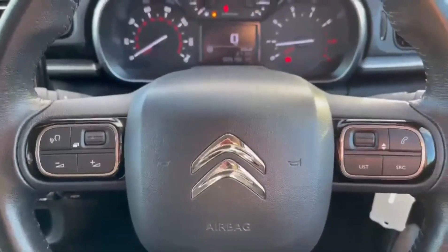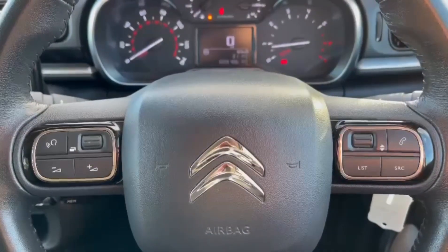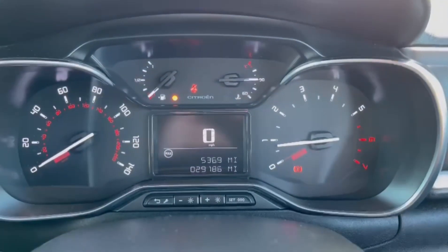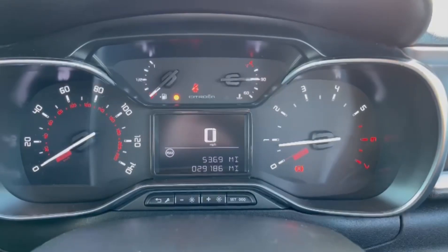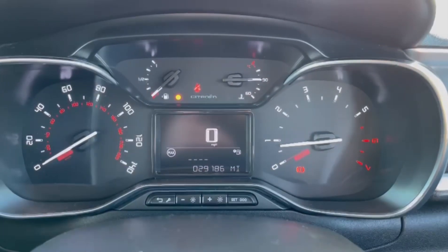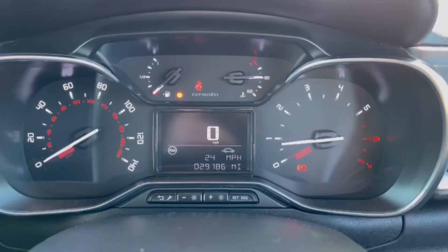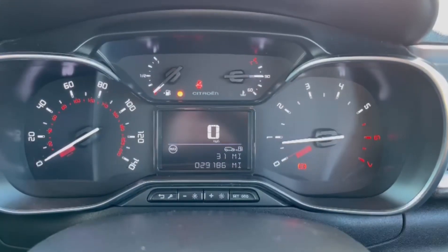On the steering wheel you can find the volume and some controls for the digital screen, as well as the hands-free call answering and source changing. You've got the digital screen here which you can view various trip computer information, flicking through nice and easily including the miles per gallon of the vehicle as well as the average miles per hour.